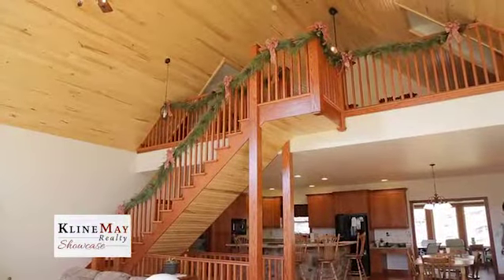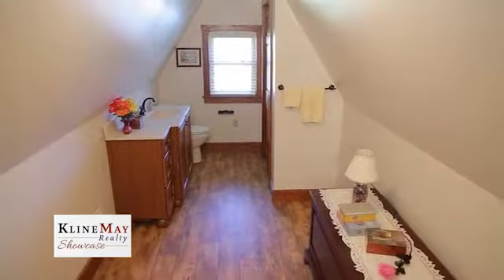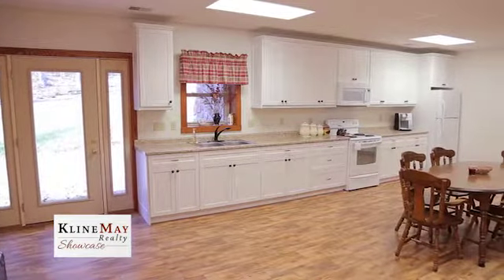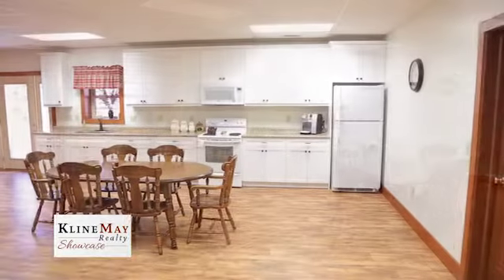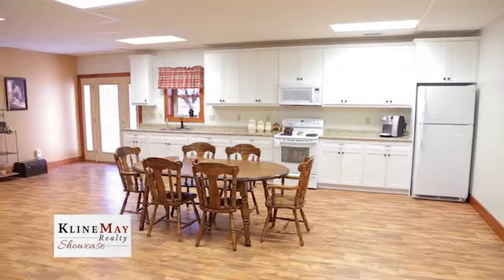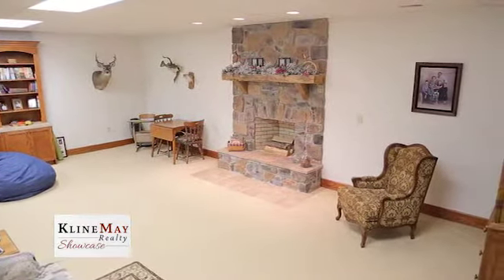The expansive loft overlooks the great room yet offers a private space with a half bath and closet to one side and an unfinished walk-in attic for storage on the other side. A solid oak staircase leads to the day-lit lower walkout level. It has a second full kitchen with 42-inch wall cabinets, electric range, space maker microwave, and refrigerator. The lower level family room is carpeted and has a second stone fireplace, which is wood-burning but has never been used.